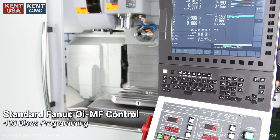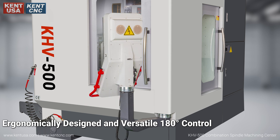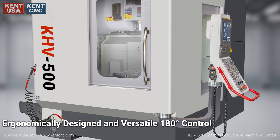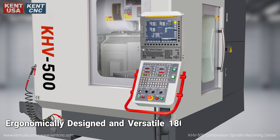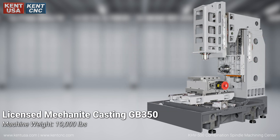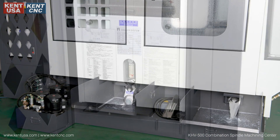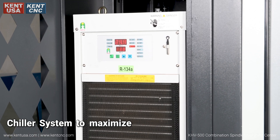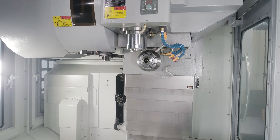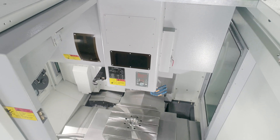The machine features a Fanuc iMF control that is ergonomically designed and versatile, with a 180 degree control panel and a compact floor space design. A dual chip conveyor and chiller system maximizes accuracy, allowing this machining center to compete with the new industry standard for versatile and accurate machining at a competitive price.